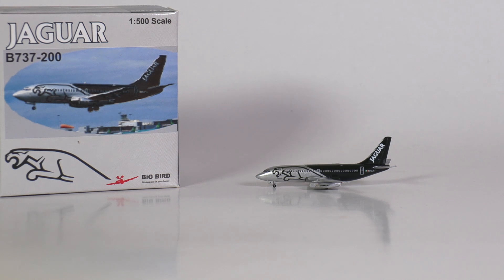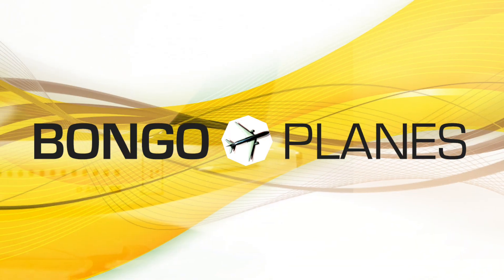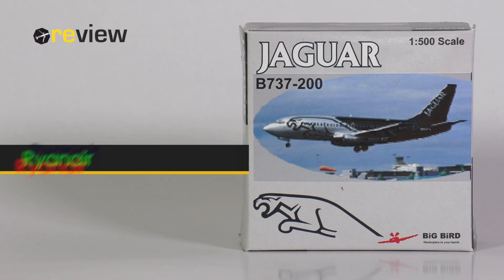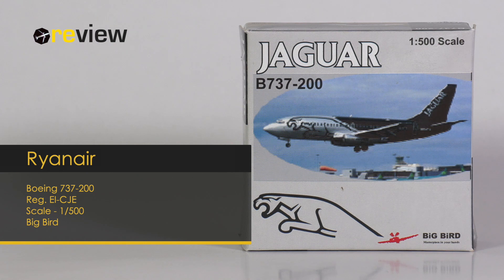In 2001, Big Bird created a set of three Ryanair 737-200 models, which we have already reviewed. In 2003, they then created an additional aircraft model, which we will look at today. Hello and welcome to a new episode of Review, where today we'll take a closer look at a Boeing 737-200 of Ryanair.